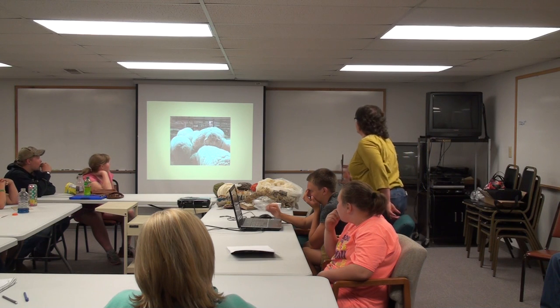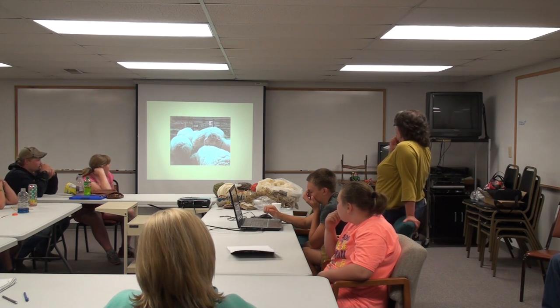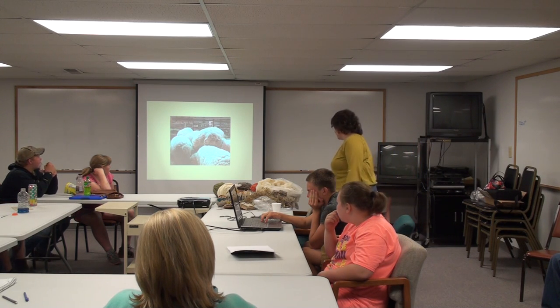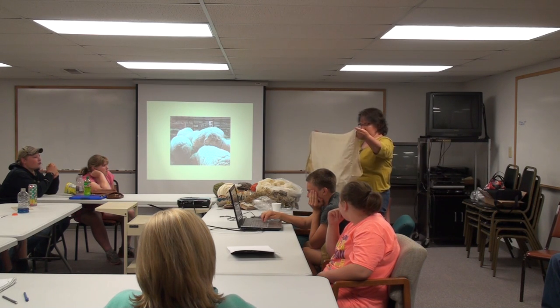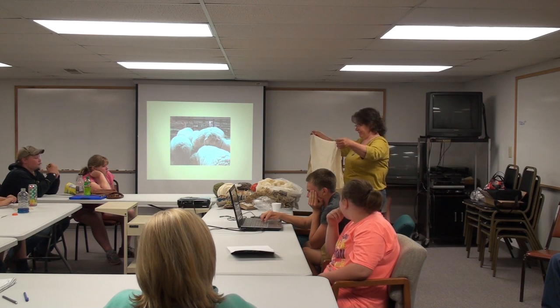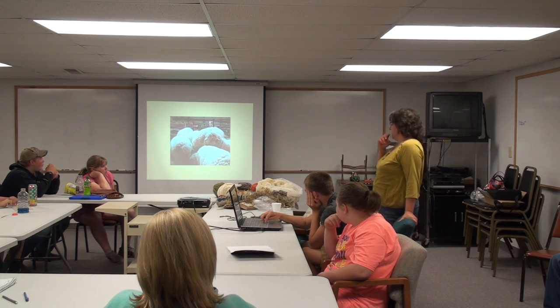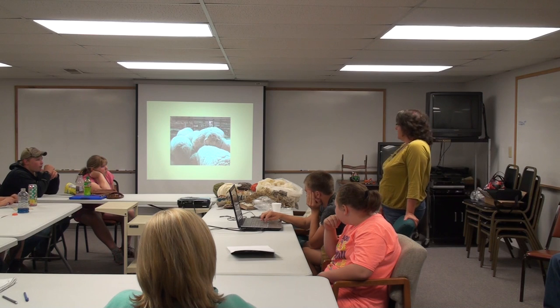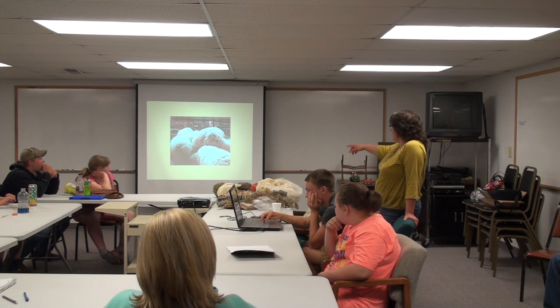So we do wool. This next set of pictures is what shearing day is kind of like for us. As you can see, our sheep all wear coats in pictures — a nylon coat. They wear it from shearing to shearing, except for our long wools like the blue-faced leicesters. Here's a bunch of girls with their coats off waiting for shearing. You can see how clean they are.